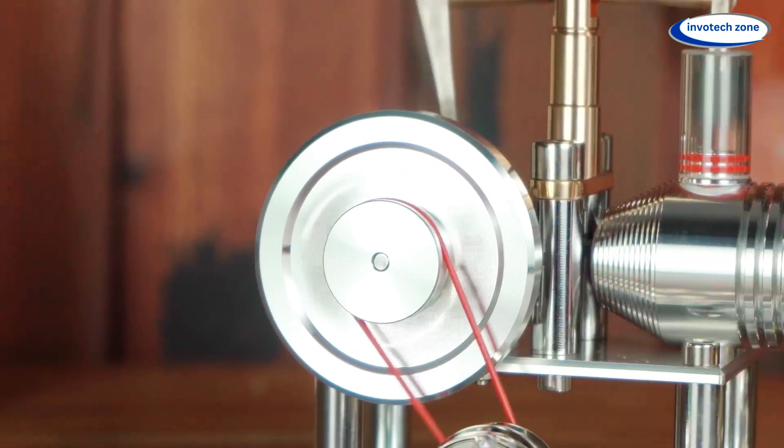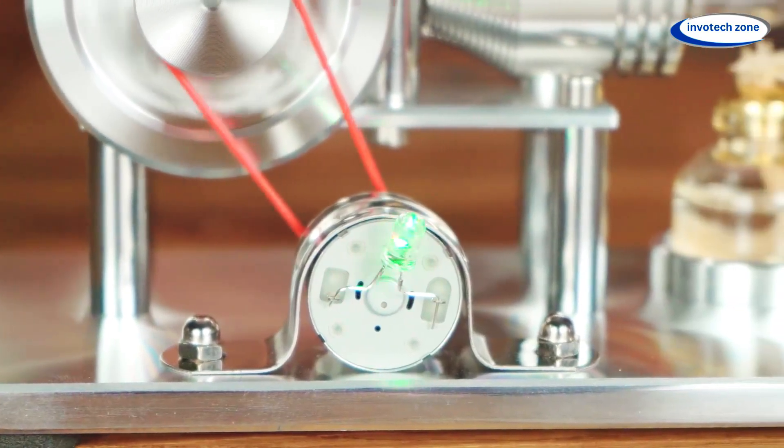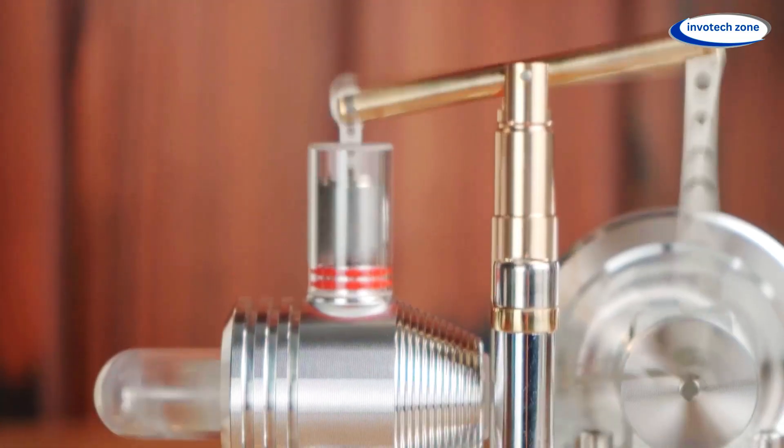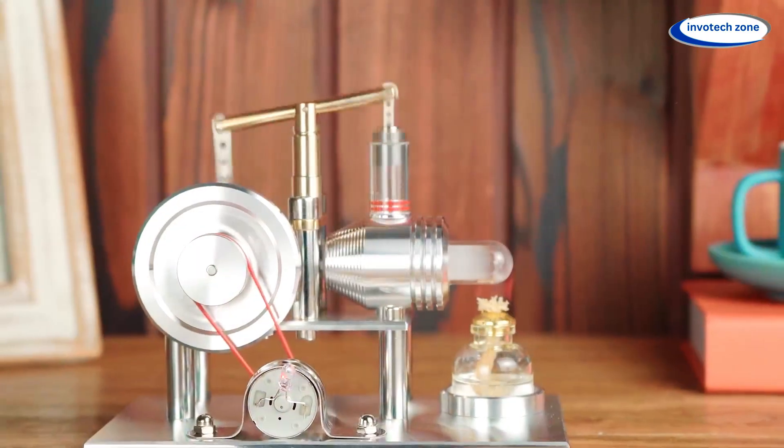The Stirling Engine is a masterpiece of engineering that runs on just heat and air. Watch in awe as the stainless steel single-cylinder engine transforms thermal energy into smooth mechanical motion. Friends, sometimes I feel gadgets are like witnessing science in action.